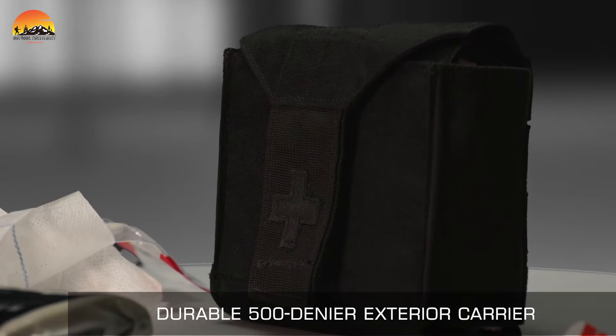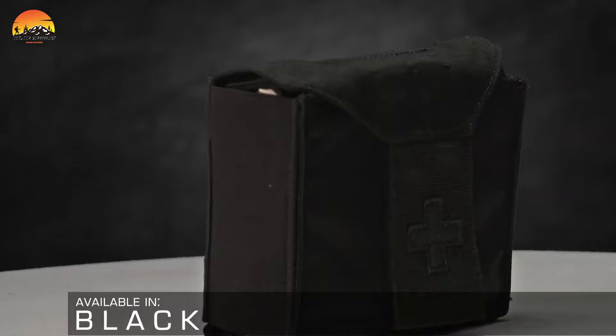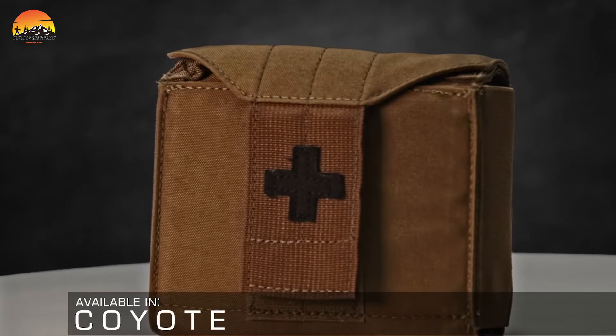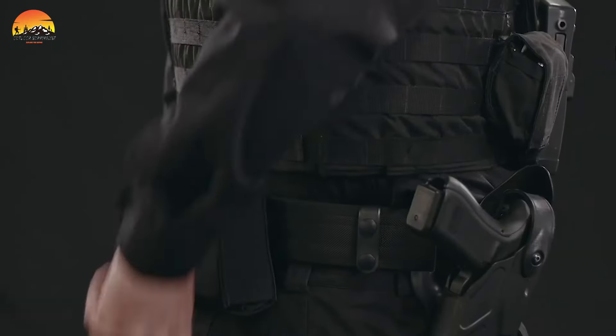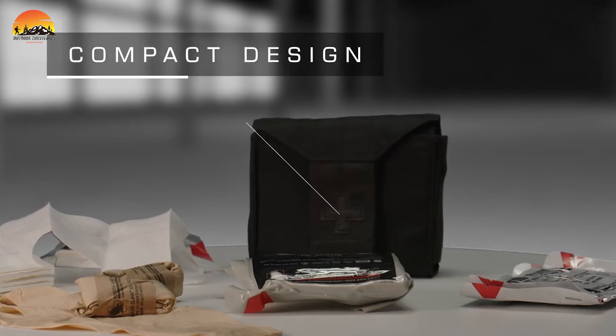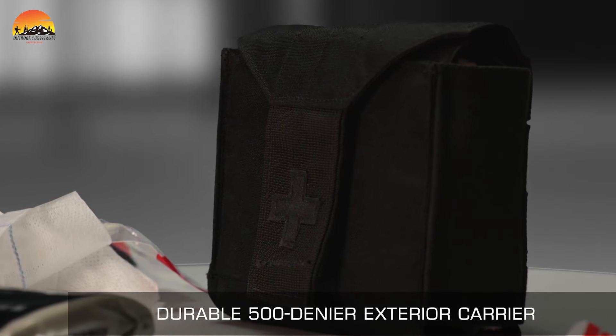Made from rugged 420-denier nylon, the carrier ensures durability and long-lasting protection. Its user-friendly pull tab allows for one-handed access, enabling swift responses to emergencies. By providing first responders with this powerful medical kit, the chances of survival are greatly enhanced, significantly contributing to the success of military operations.